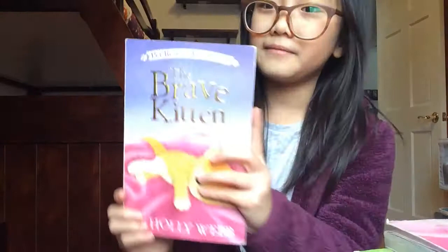My second book is the same series but a different title — it's The Brave Kitten. It's purple and the cat on the cover is yellowish. The back is purple and also has two paragraphs. I think all the Holly Webb books have two paragraphs on the back. This was actually the first Holly Webb book I got.